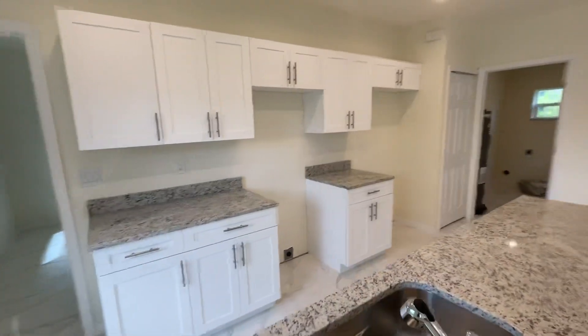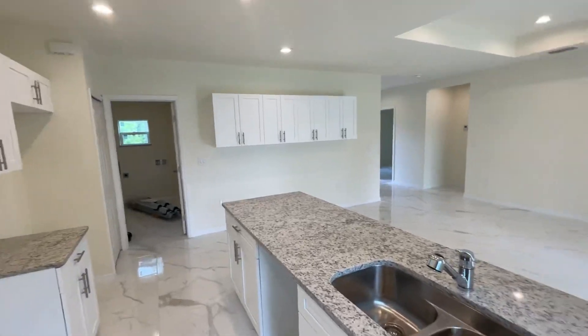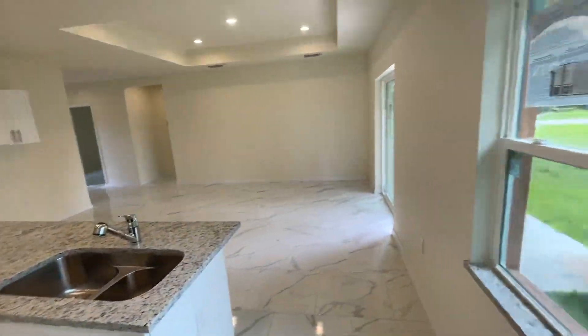A huge laundry room is over there, many cabinets, huge yard.